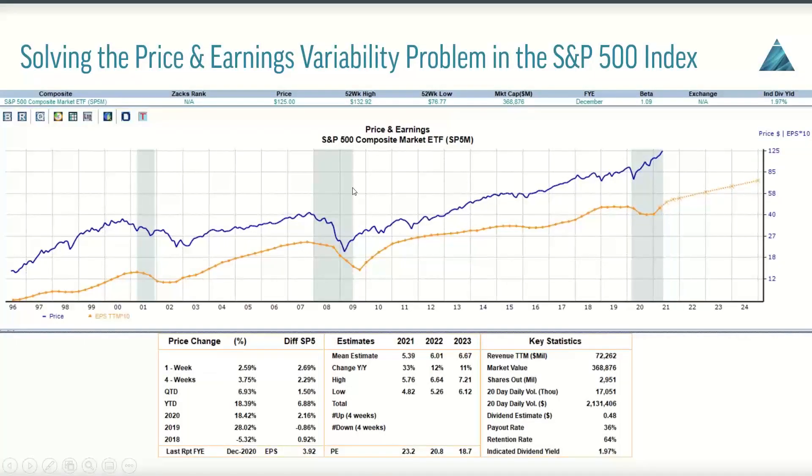On the screen, you'll see that we have the S&P 500 composite price and earnings chart from the Zacks Research System. All I need you to acknowledge is to look at the blue line and look at the variability in price relative to the underlying earnings stream for the S&P 500 plotted in orange. You'll see that there's a lot of variability as you look at the 25-year history of the S&P 500.